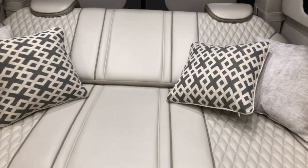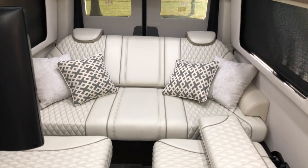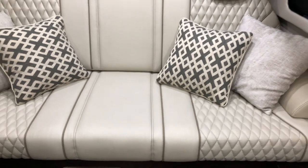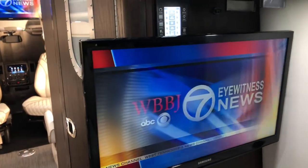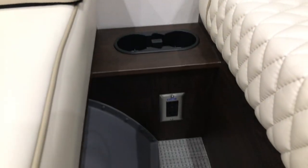Got to get the insert out. This is your fuse panel — that's the breakers. Here you've got what I believe is a 24-inch TV. Got USB ports, got outlets, cup holders.